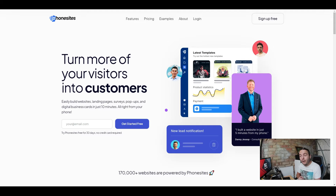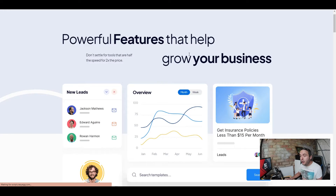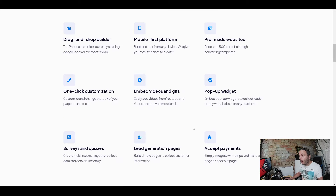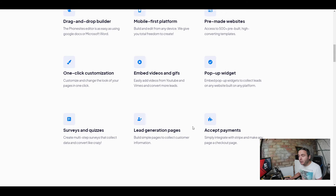You can get started with Phone Sites for free, but you cannot publish your website — so you can go and test it out to see whether you think it's any good. First, let's look at the features. You've got a drag-and-drop builder on a mobile-first platform, pre-made websites, one-click customization, embedded videos and GIFs, pop-up widgets, surveys and quizzes, lead generation pages, and you can even accept payments — all from your mobile device.